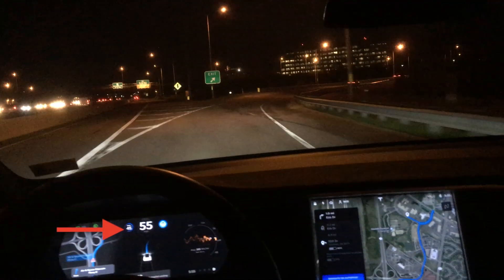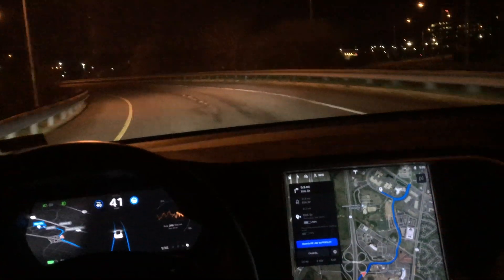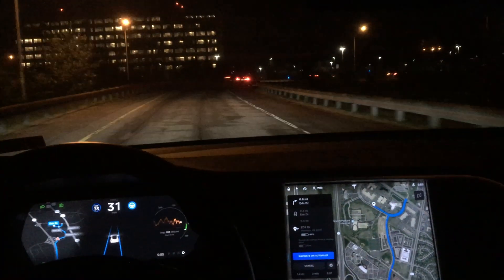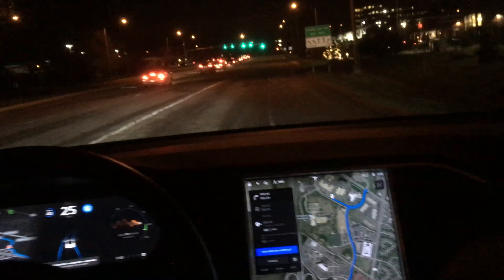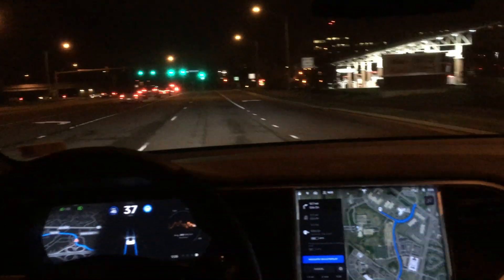Let's watch the exit off the interstate again. If you look next to the speedometer on the center touchscreen, you can see the maximum speed. Also included with this update — which not a lot of people know — is that autopilot and Navigate on Autopilot will automatically adjust the max speed based on road conditions. Since that exit ramp was really curvy, it adjusts the speed down to perform best on the current road.